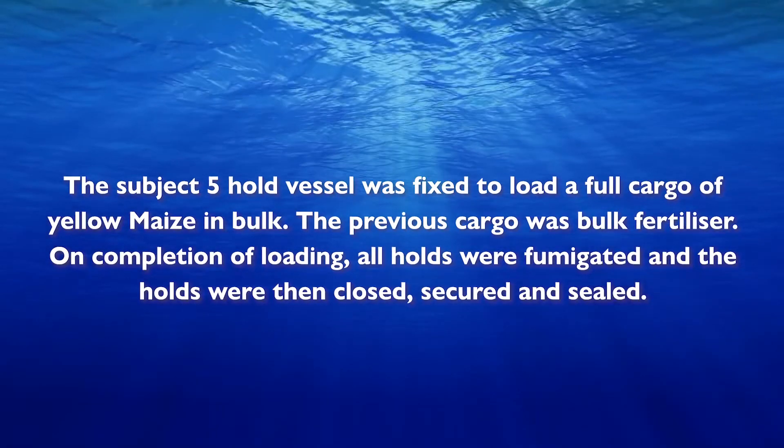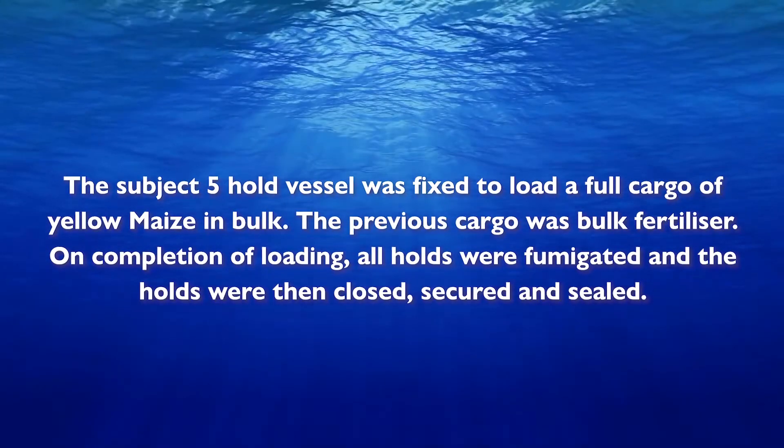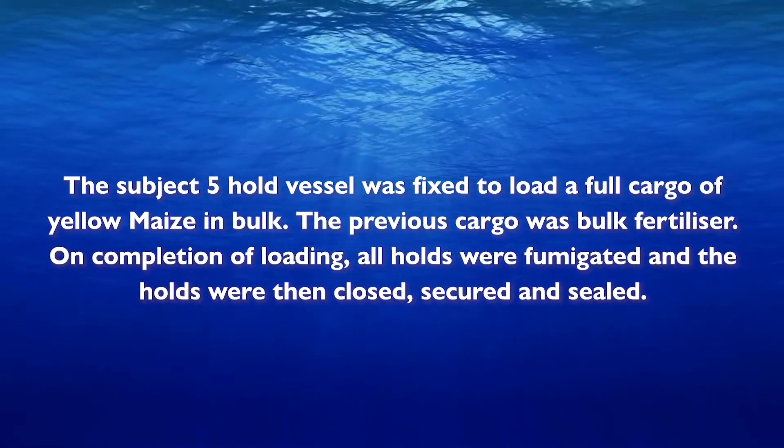The previous cargo was bulk fertilizer. On completion of loading, all holds were fumigated and the holds were then closed, secured, and sealed.